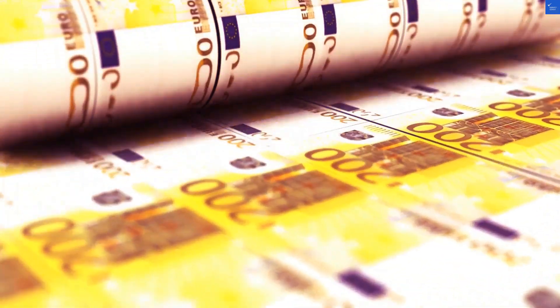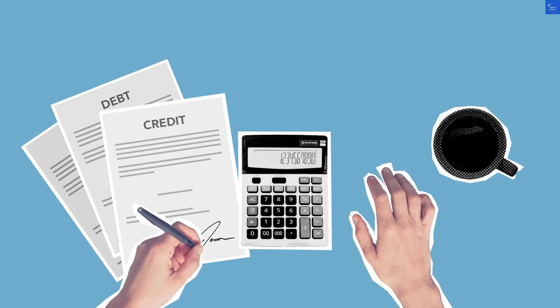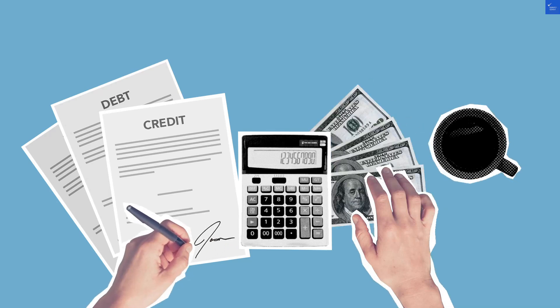So, is it worth visiting? Well, I'd say proceed with caution. If you're looking for affordable options, check out the link in the description to save some money with Honey. Supporting our channel helps keep you safe from bad deals.